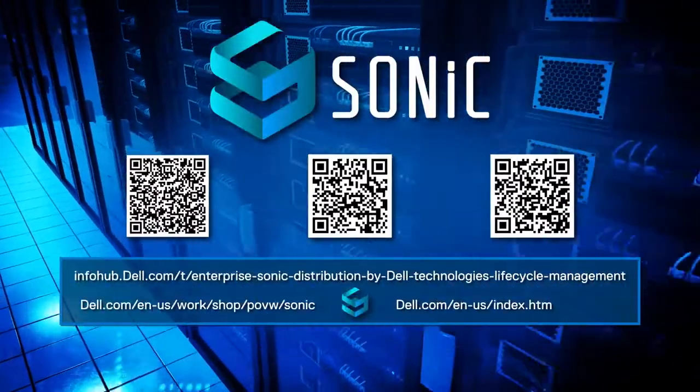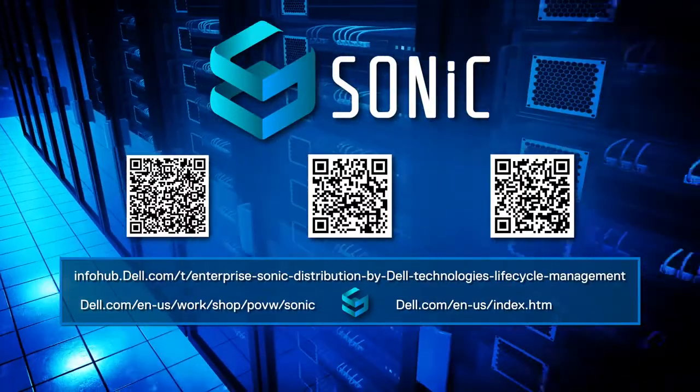For more information on Dell Enterprise Sonic, please visit the websites below. Thank you.